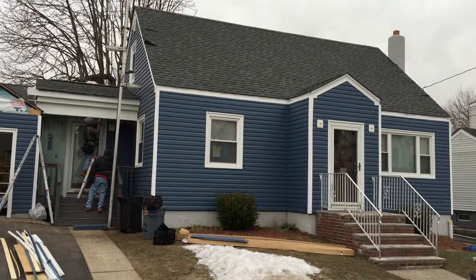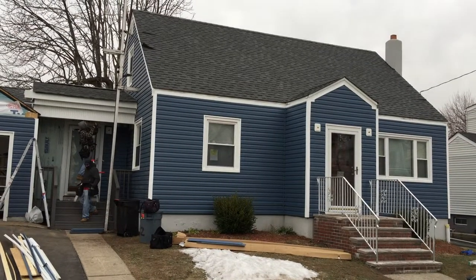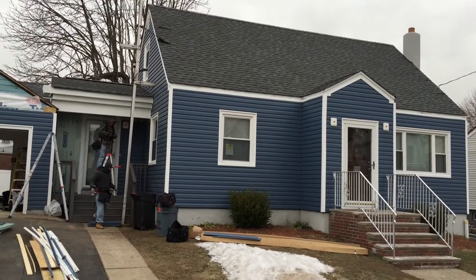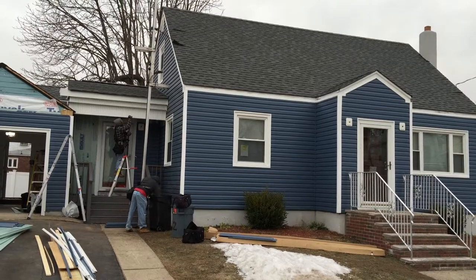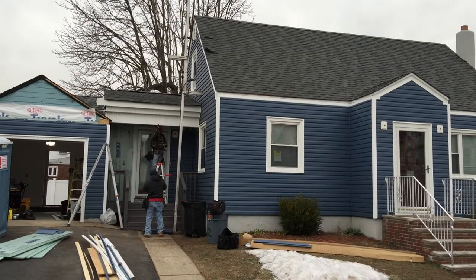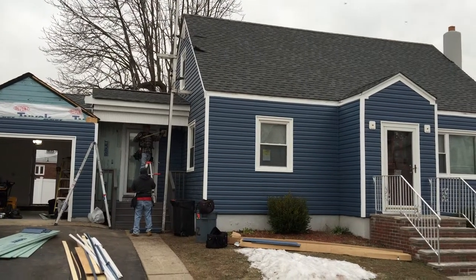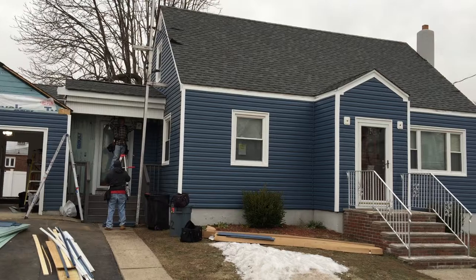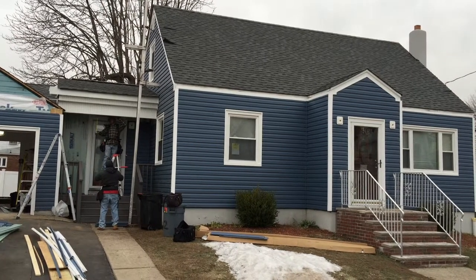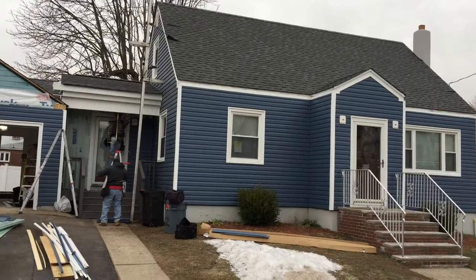We install all types of home exteriors — from roofing and siding to porticos and front porches. If you want a free estimate from a local professional exterior home remodeling company, give us a call at 973-487-3704.